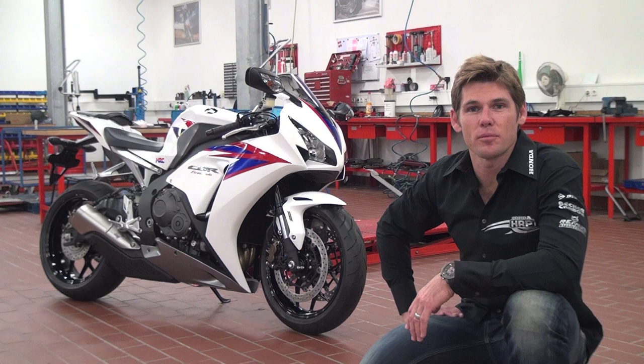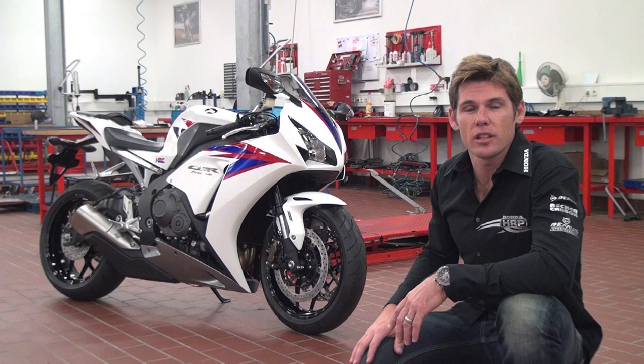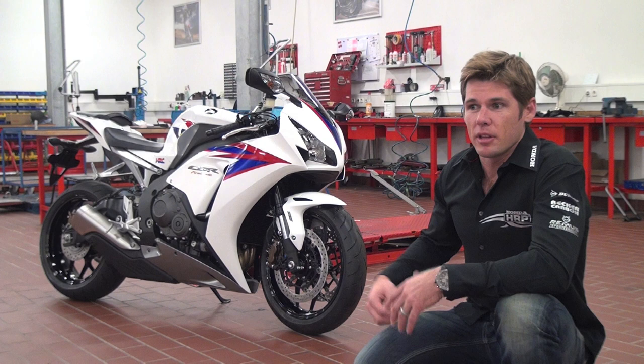Hi, I'm Karl Muggeridge and I'm here at Honda Germany's headquarters in Offenbach in Germany. I'm just here to tell you a little bit about the new Fireblade. I was in Portugal last week where we launched the new bike to all the journalists around the world. I spent the week riding the bike and I really enjoyed the new upgrades and the new styling.